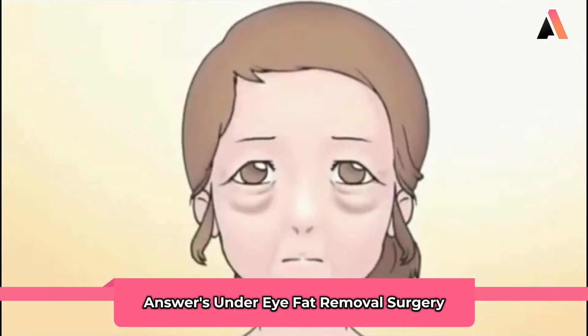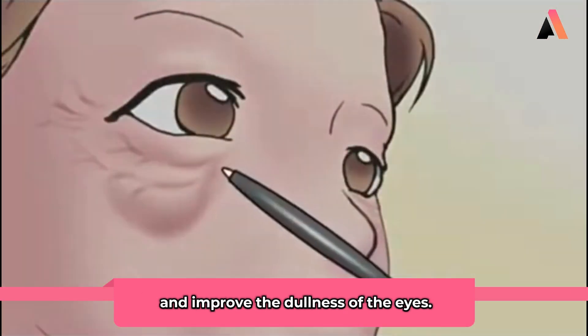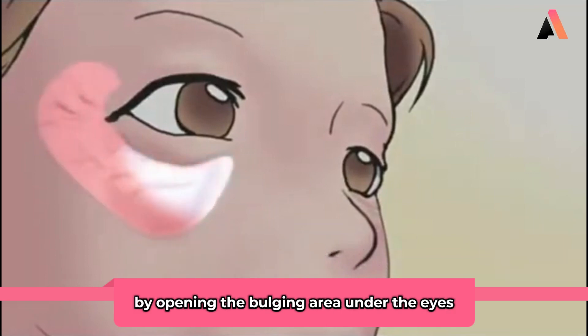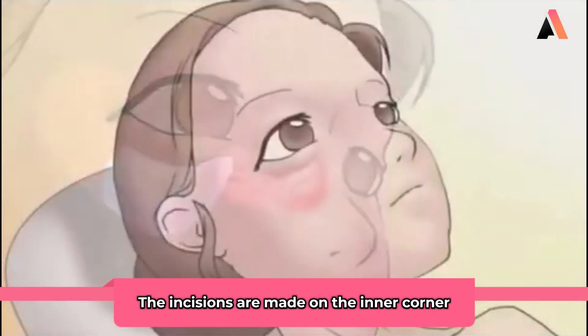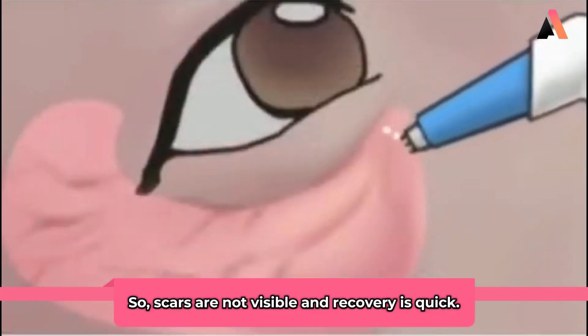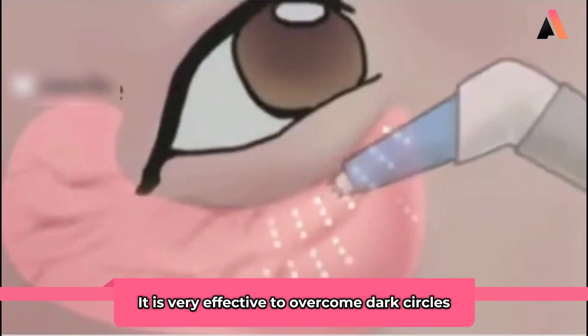Under eye fat removal surgery is designed to remove the lacrimal groove and improve the dullness of the eyes. The lacrimal groove is removed by opening the bulging area under the eyes and relocating fats. The incisions are made on the inner corner under the eyes, so scars are not visible and recovery is quick.